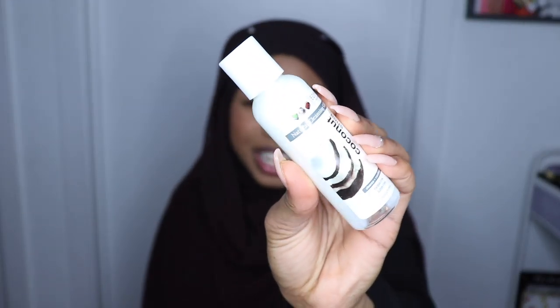And then I got another sample from Eden Body Works — this is the Coconut Shea Cleansing Co-Wash. I'll probably give this to my mom because I don't like co-washes and they don't really work on my hair, and it's also coconut.